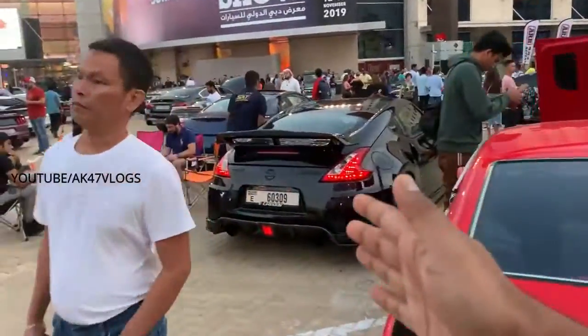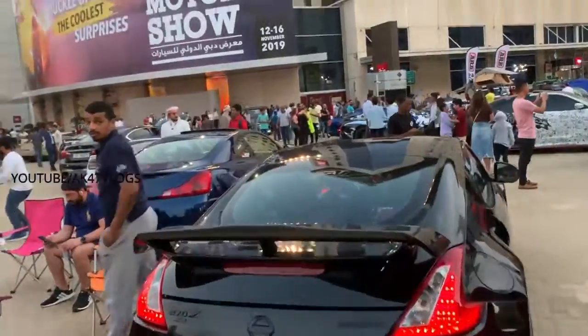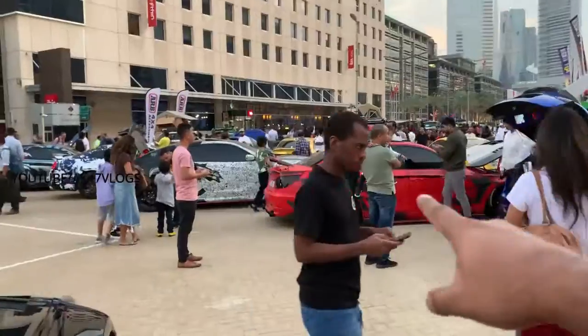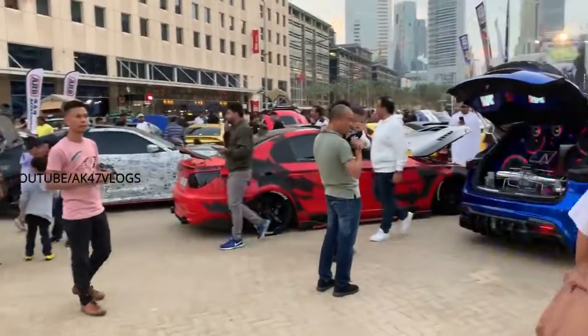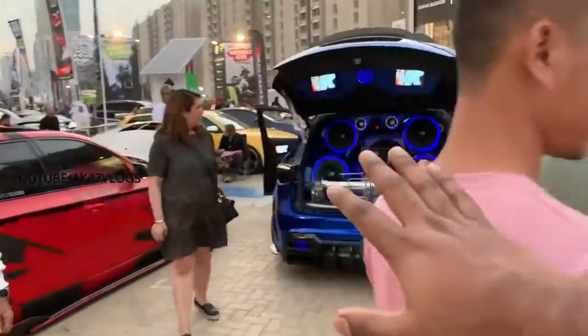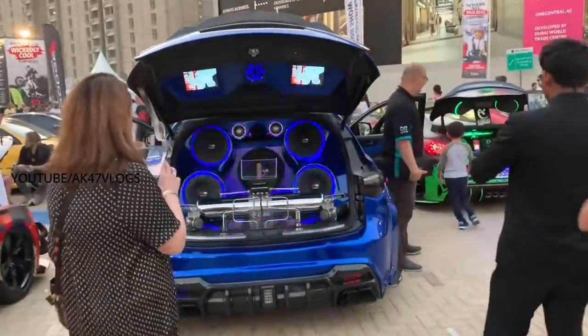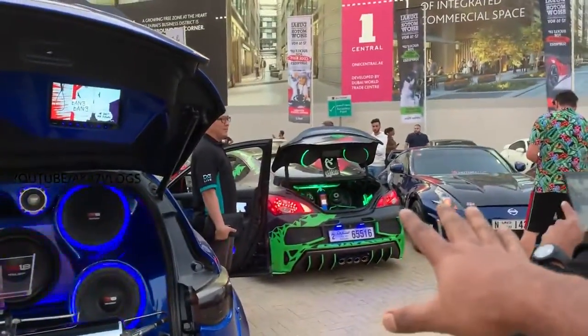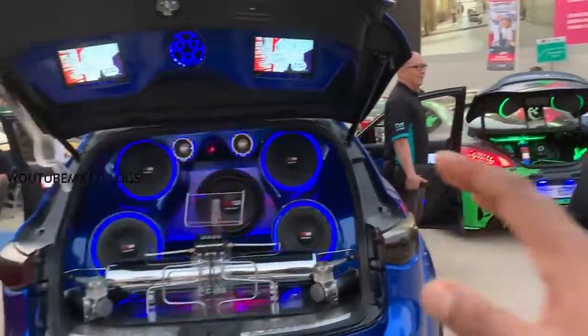Infiniti is a Nissan premium brand — like Toyota and Lexus, the Nissan equivalent is Infiniti. This is a 370 — it's an Infiniti in red color. This is a BMW M3. Now it's Infiniti — it's a new SUV system.